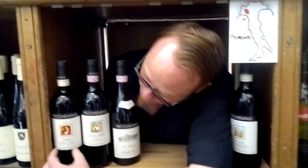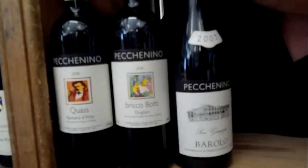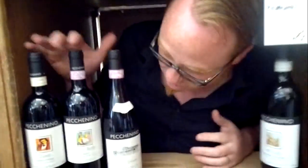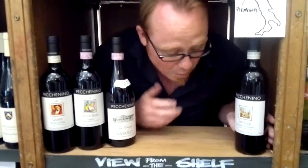They do this full range — we've got the Cass, the Bricobotti, and they do a Barolo, that's 17 quid, 20 quid, 25 quid. These are all great, but I'm not going to be talking about these today. I'm going to be talking about the Dolcetto, which is their entry-level one — this is 12 quid.